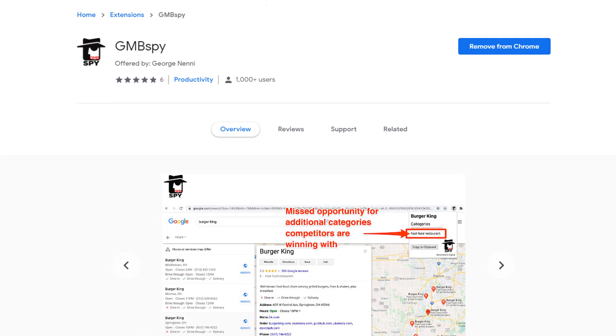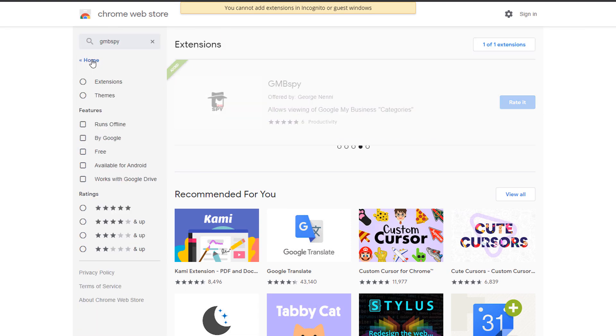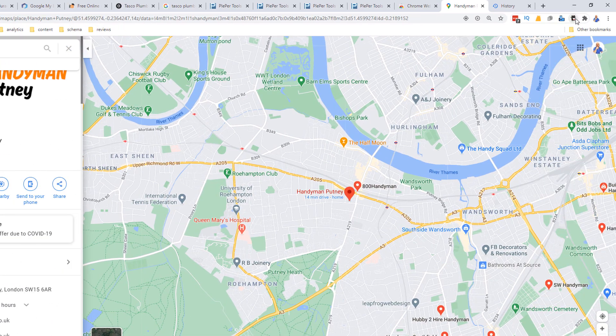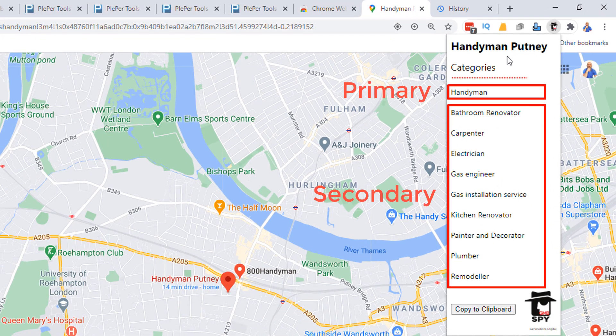Unfortunately, I can't see his secondary categories because Google only displays the primary category in any given Google Map business listing. But let me introduce you to a brand new Google Chrome extension called GMB Spy, which, once installed, will show you all the categories associated with a business. To download the extension, just go to the Chrome Web Store, search for GMB Spy, and install it. Once installed, just go to Google Maps, search for a business, then click on the extension in the toolbar — you should see the list of categories showing up. The top one is the primary category and everything below that will be secondary categories. This is useful because you can spy on your competitors and see exactly which secondary categories they have added to their listing and then add them to yours.